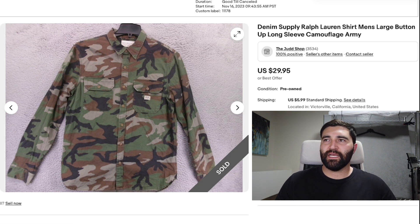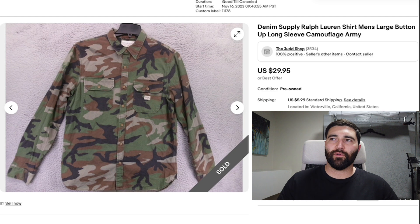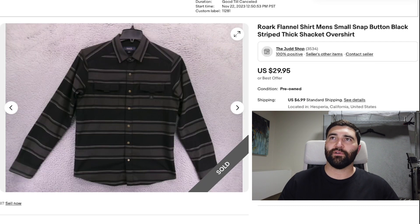Number 7 is a cool sale. This is a Denim Supply Ralph Lauren shirt — one of my personal favorite lines of Ralph Lauren. It doesn't always command the most money, but as long as you price it accurately, it will sell quickly. This one sold in 21 days for a best offer of $24 plus shipping. Almost anything camo or American flag from Denim Supply is going to do well because that's kind of what they're known for.